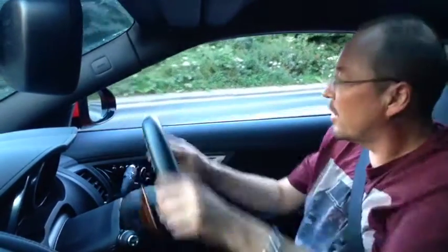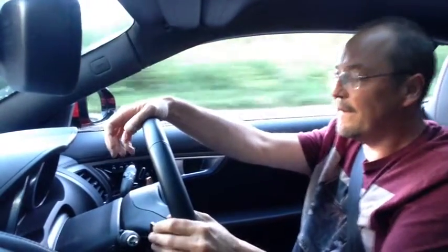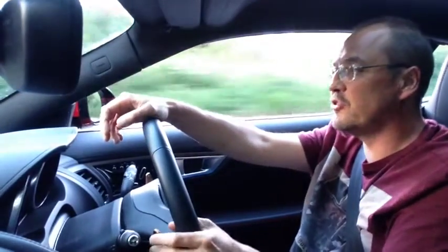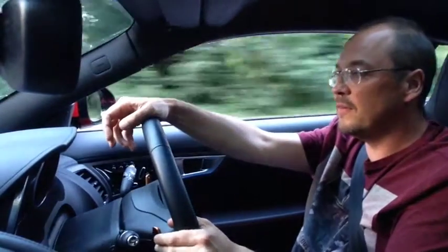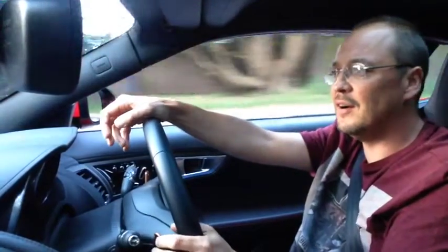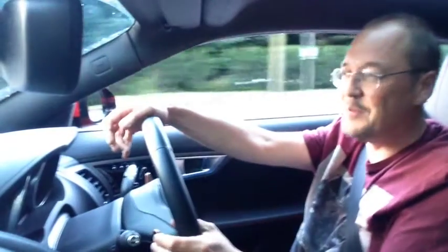Let's go for a spin in a Jaguar F-Type Coupe, so we'll play with the gearbox and you can hear what it sounds like. I'm going to chuck it down to second gear, on and off the throttle — you get the awesome sound from the exhaust pipe.